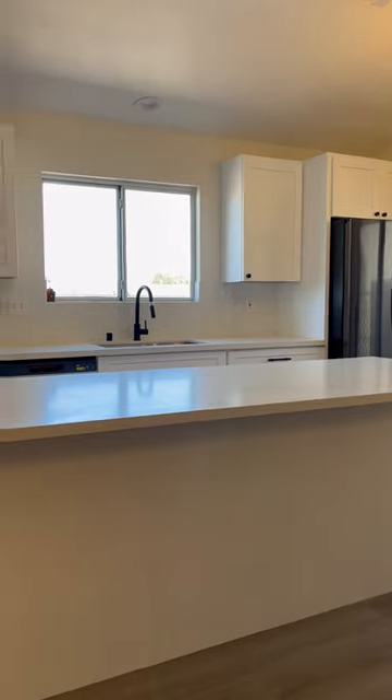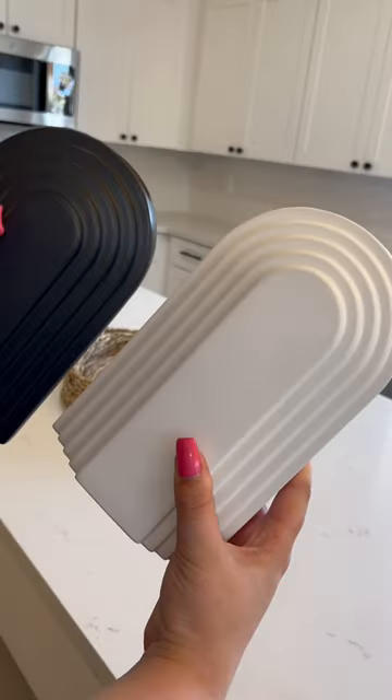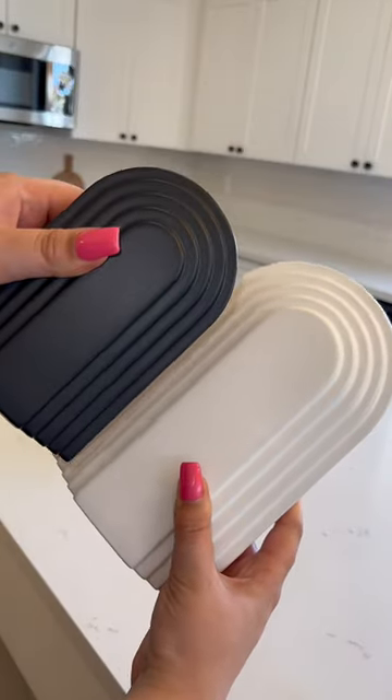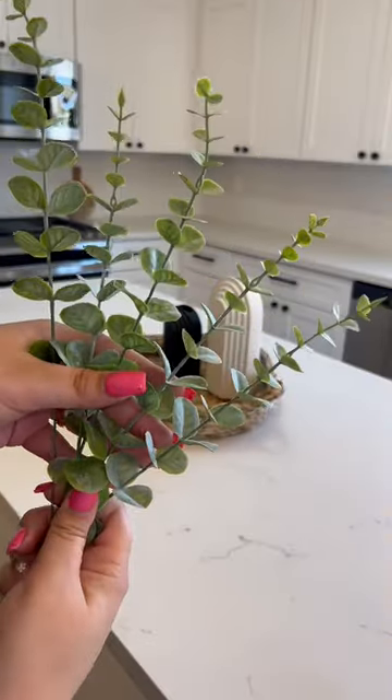Now it's time to do our giant kitchen island. We're going to start out with this woven basket for the centerpiece. This is from Walmart, and then we're going to add these two little vases from Amazon. These nest together, and inside of those we're going to add some eucalyptus stems from Amazon.